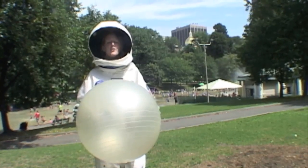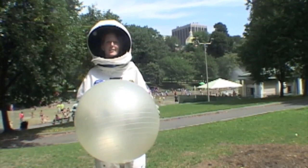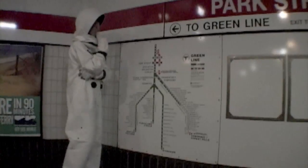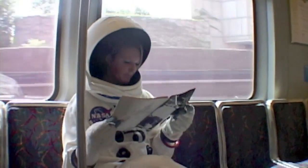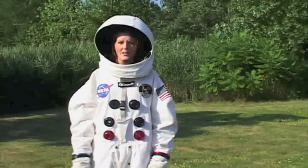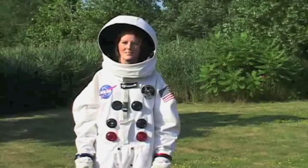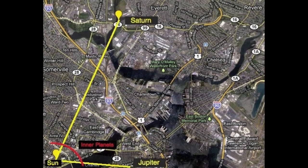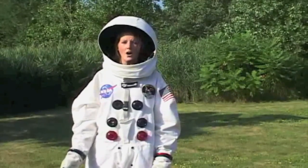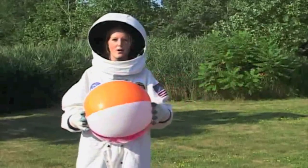Our next stop, Saturn, is over a mile and a half away from here. By foot, scooter, bike, and now subway, we've traveled three and a half miles from where we started. We're now at the Mystic River in Everett, Massachusetts. Saturn is the second largest planet in the solar system, and in our model it's as big as this beach ball.